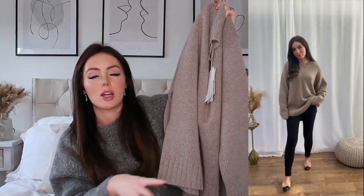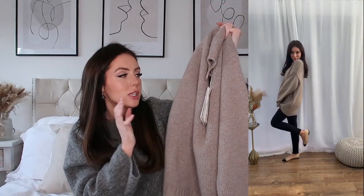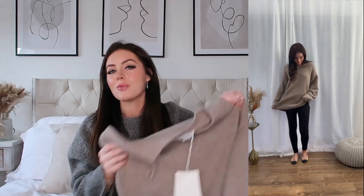You can wear it with leggings or dress it up with skirts or jeans — it's going to be really versatile in my wardrobe. Honestly, if you could feel this it is so cosy; it's like wearing a hug. I'm obsessed with this. I just love it.